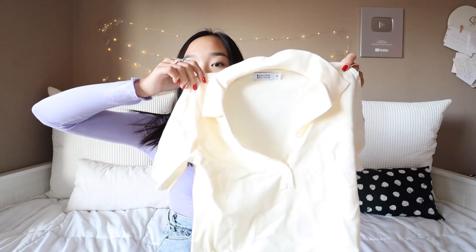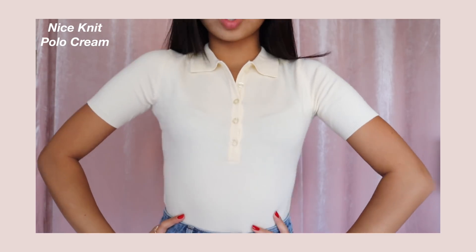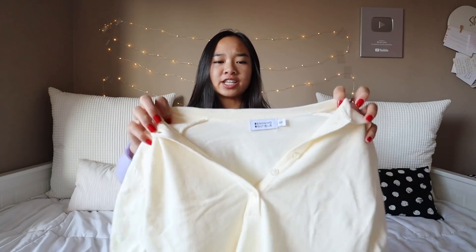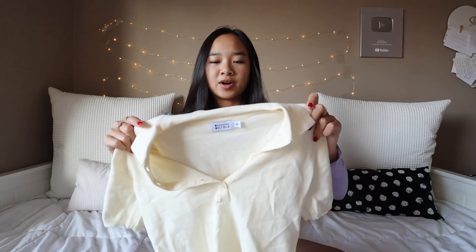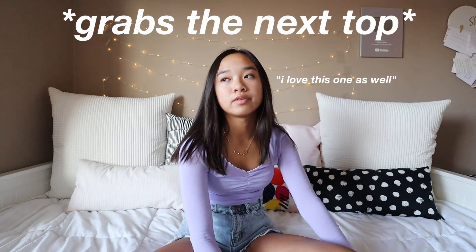Next, we have this guy right here. This is called the Nice Knit Polo in Cream. It's this cream short sleeve top with buttons in the middle. It makes me feel like a businesswoman when I wear it. It is on the longer side, so I just tucked it into my jeans. It just makes me feel so confident. I like the color, the way it fits on my body, and the collar — it's really pretty around the neck and definitely enhances the top.